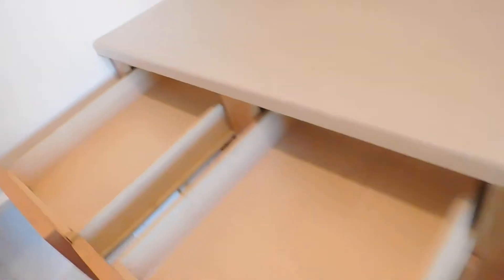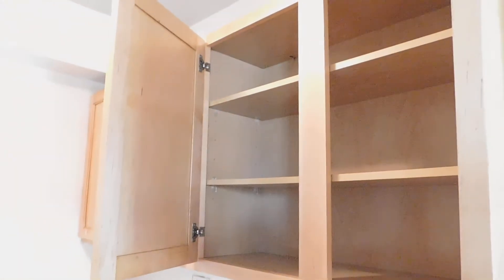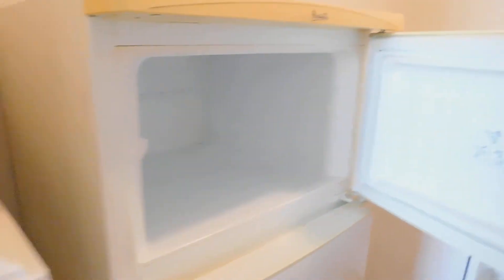Got some nice drawer space here. Got a gas stove, and then the upper cabinets have a good amount of storage. Got a nice fridge here — it's a little small, but definitely enough for one person.